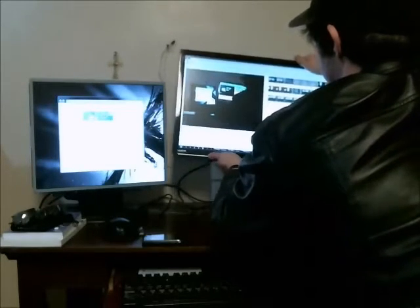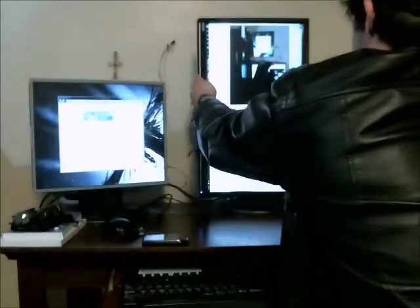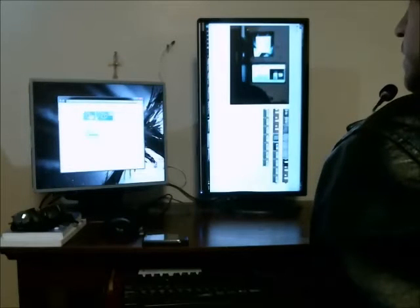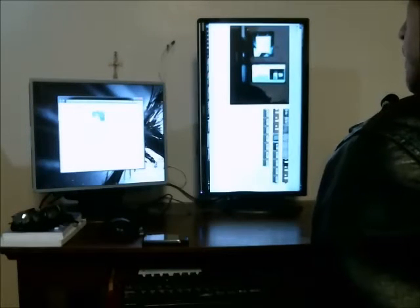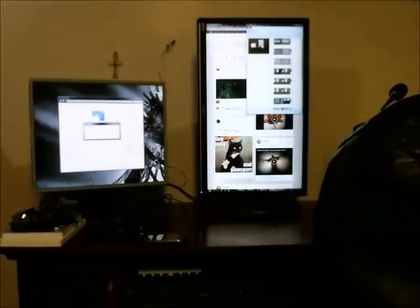And it can also do this — I just come over here and change the orientation to portrait, and now I can view the screen like so.